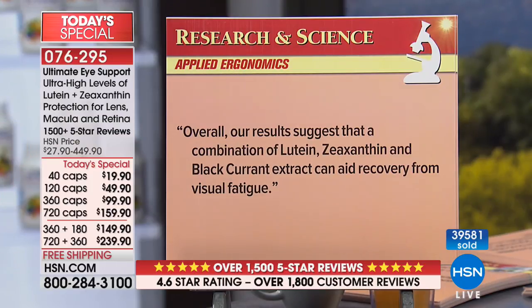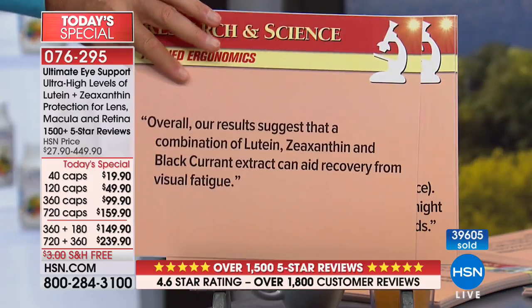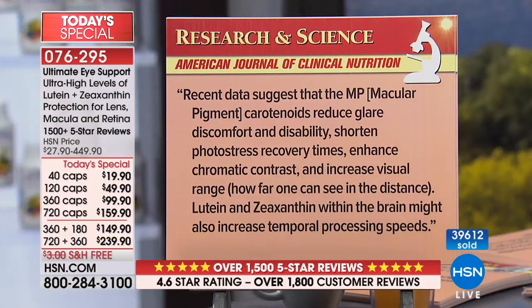From Applied Ergonomics: overall results suggest that a combination of lutein, zeaxanthin, and black currant — a source of anthocyanins — can aid recovery from visual fatigue. And many of us now, using our smartphones, computers, or laptops, suffer from visual fatigue constantly.